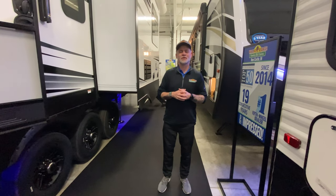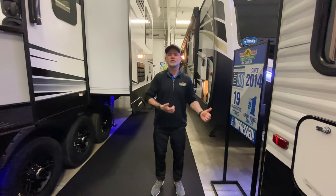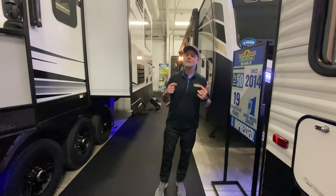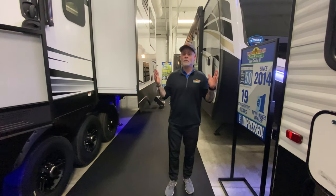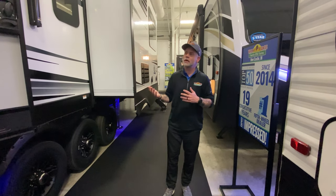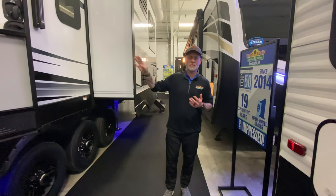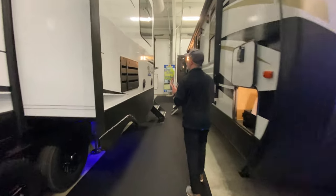Good afternoon ladies and gentlemen, boys and girls — you asked for it, so here we are. We are going to do this bad boy right here, that's right — a toy hauler. It's the Raptor 413, absolutely beautiful camper and fantastic floor plan. I really really like this. If I was going toy hauler, it would definitely be something like this because it's really sharp. Let's get some of the main details out of the way first.